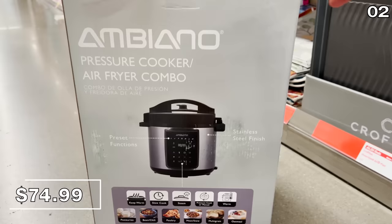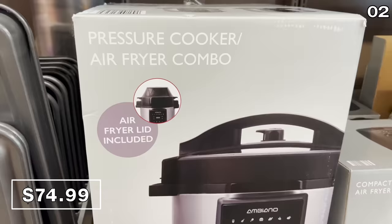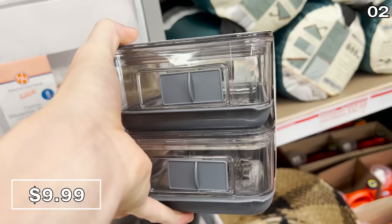Take a look at this pressure cooker and air fryer combo for $75 — it even has a touch screen display. This is a highly practical product. I should mention none of this content is sponsored; Aldi is not paying me to make this video. To potentially extend the life of your produce, this larger vented container with lid is $10, designed for veggies, and there's also a smaller two-pack version for fruit, also $10.